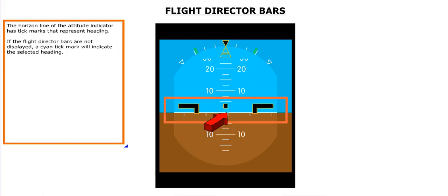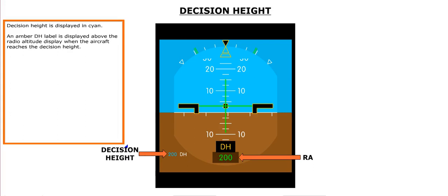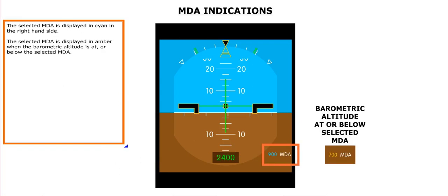The horizon line of the attitude indicator has tick marks that represent heading. If the flight director bars are not displayed, a cyan tick mark indicates the selected heading. The radio altitude is displayed on the bottom part of the attitude information in green when at or below 2500 feet. Decision height is displayed in cyan, and an amber DH label appears when the aircraft reaches decision height. The selected MDA is displayed in cyan on the right-hand side, turning amber when barometric altitude is at or below the selected MDA.